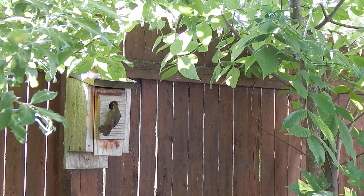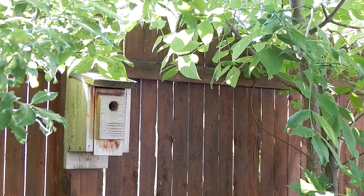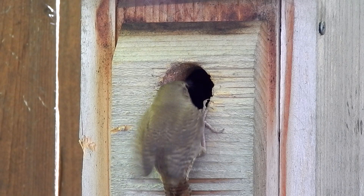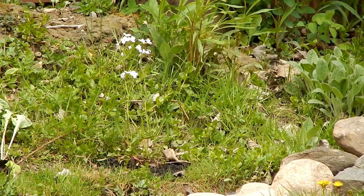Baby house wrens are not picky eaters. Their parents bring them spiders, harvestmen, caterpillars, centipedes, moths, worms, potato bugs, and crane flies. They will look in many nooks and crannies for insects to feed their young.